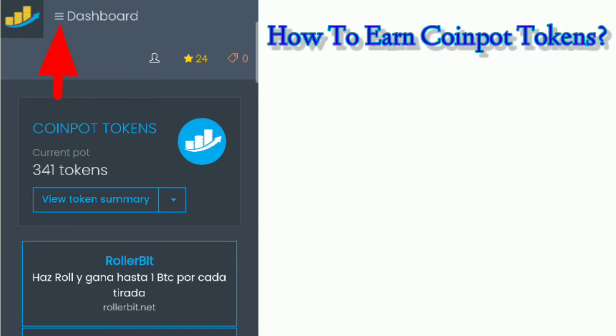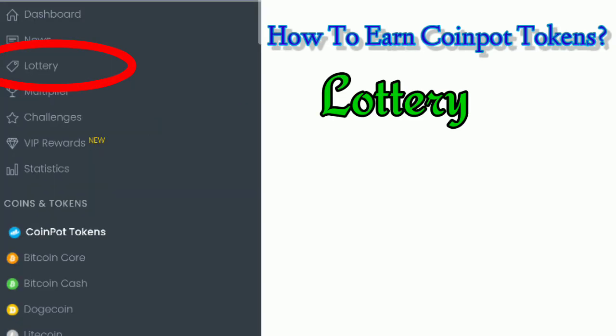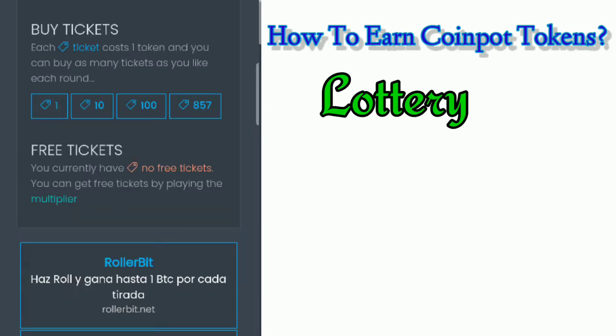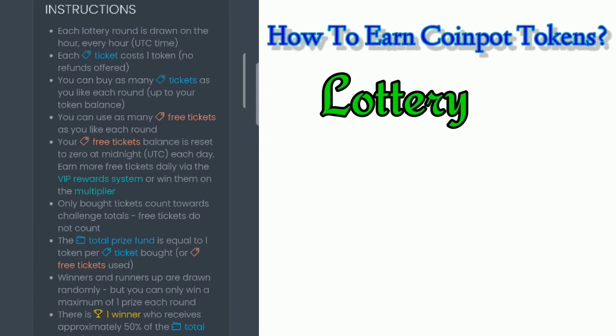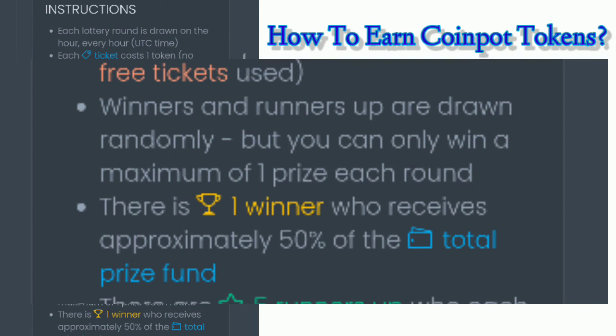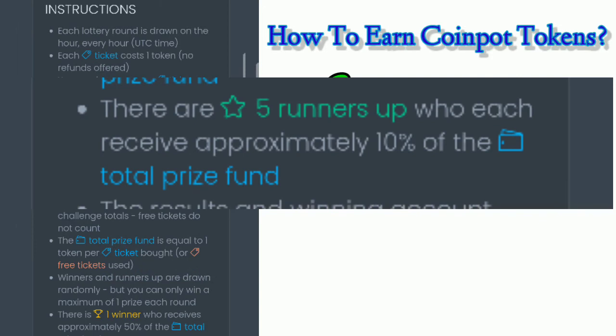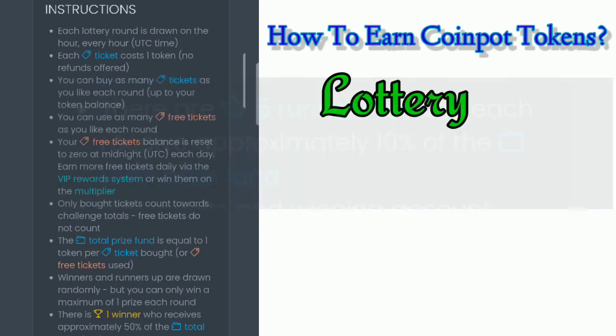Let's find out how to earn crypto tokens. The lottery is one way to earn CoinPot tokens, or it can also be a waste of tokens if you're unlucky. If you want to try it, you can buy as many tickets as you want, however there would be no reversal or cancellation. You can win approximately 50 percent of the total prize if you are the only winner, and approximately 10 percent if you are one of the five runners-up.